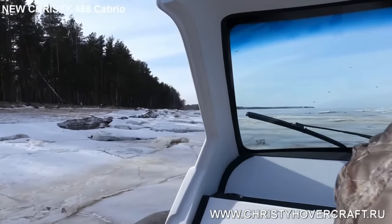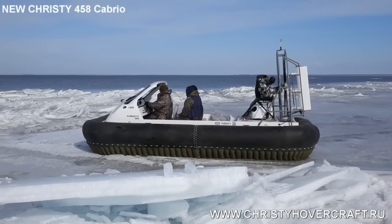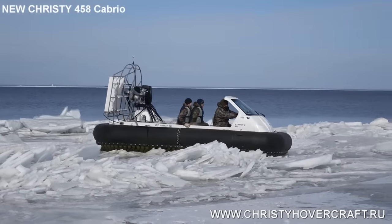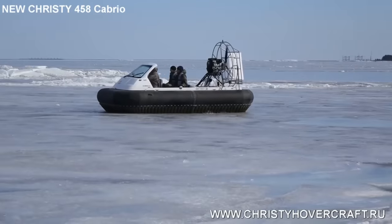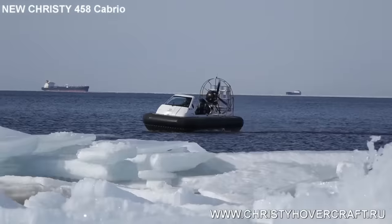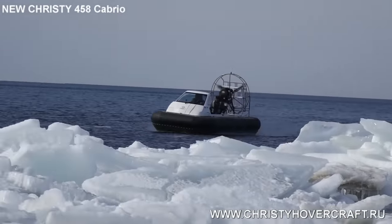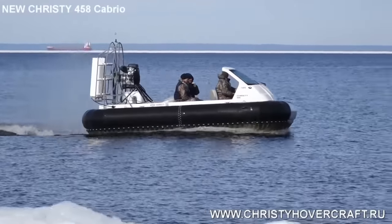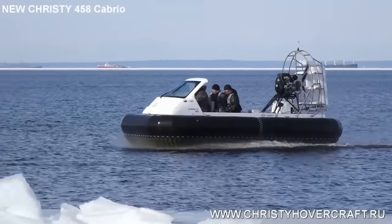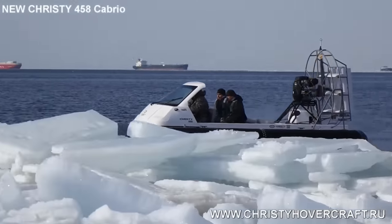An additional advantage is the excellent cross-country ability. The Christy 458 FC performs great not only on ice and snow, but also on water of any depth, as well as grass, sand and swamps. The vehicle can be used even at a temperature of minus 30 degrees Celsius. The boat moves at a speed of 50 to 60 kilometers per hour on dense snow or smooth ice. On hard surfaces, the speed increases up to 90 kilometers per hour.